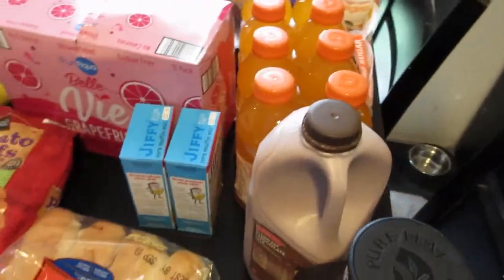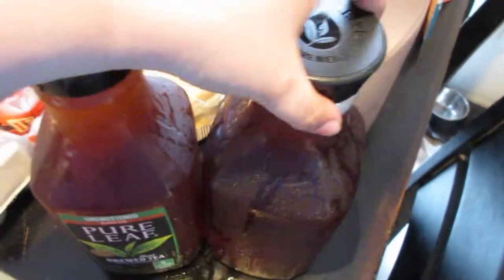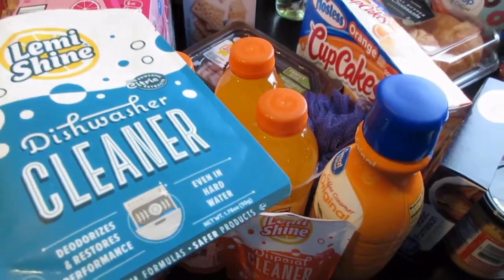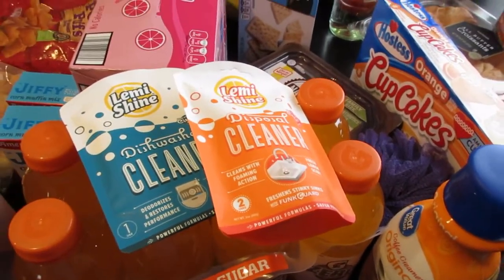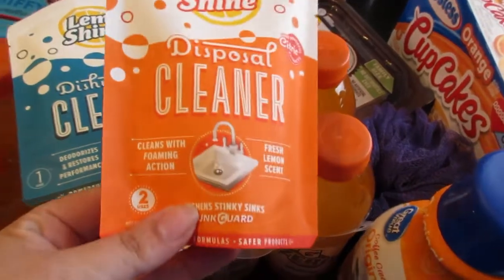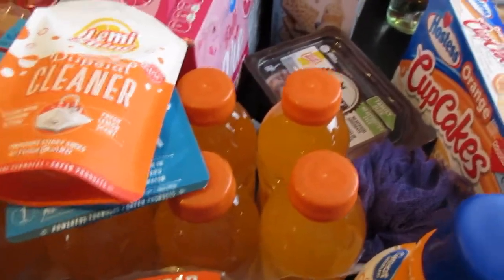Oh, I also got grapefruit water, Gatorade, and chocolate milk from Aldi — I almost forgot the beverages. Moving on to the Walmart items: I picked up two boxes of Jiffy corn muffin mix to go with the chili. My husband's favorite tea is Pure Leaf unsweetened, so I picked him up a couple of those. Since it's the first of the month, I picked up a dishwasher cleaner and a disposal cleaner — I like to clean everything out at the beginning of every month. The disposal cleaner was right next to the dishwasher cleaner and I figured I'd give it a try.